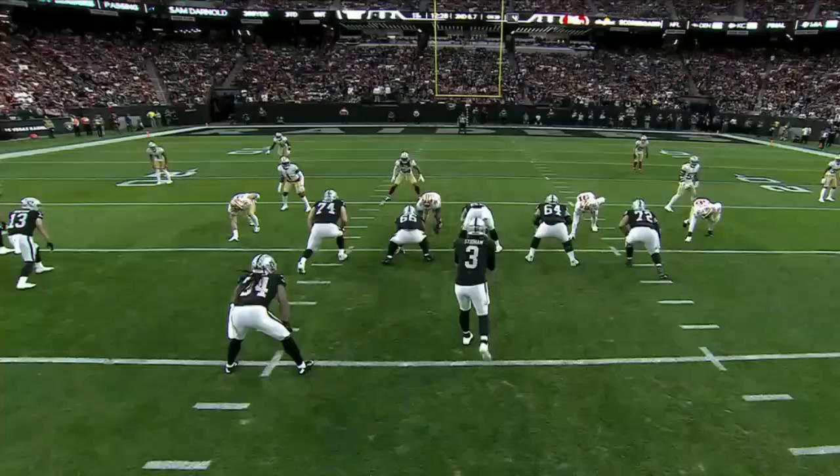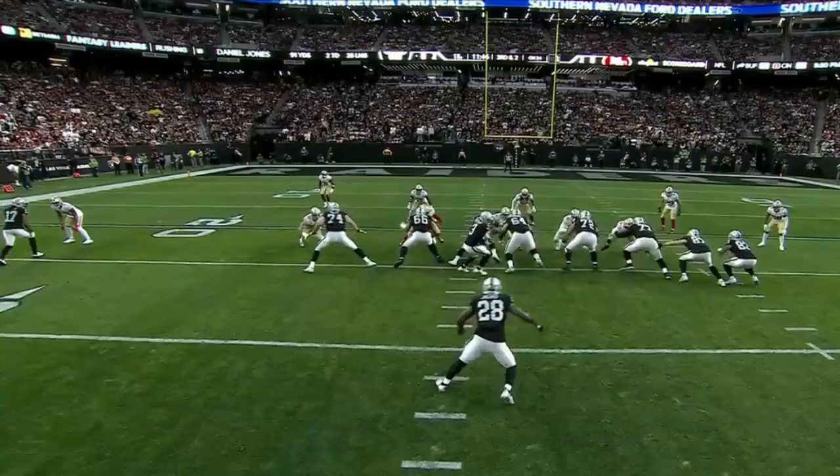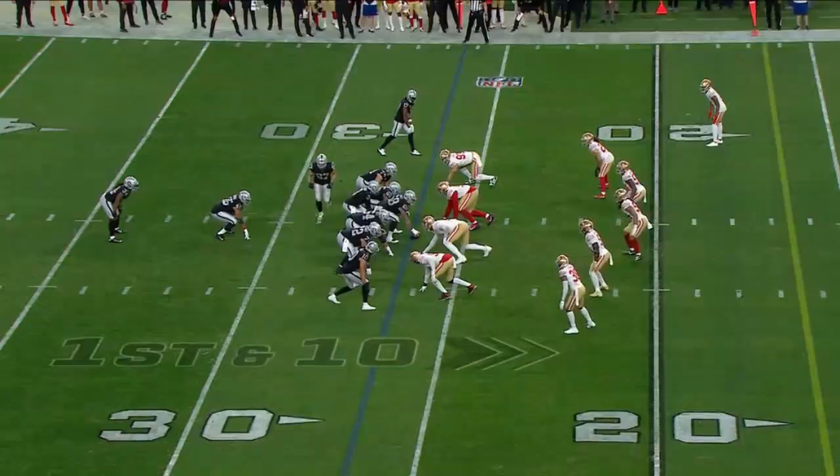Next they get to a screen, which is perfect against a fast-flow defense like this. They get the big eyes out in front of Josh Jacobs and make something happen. And then on a designed drop back, he uses his legs and scrambles.